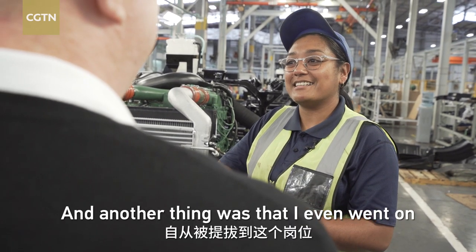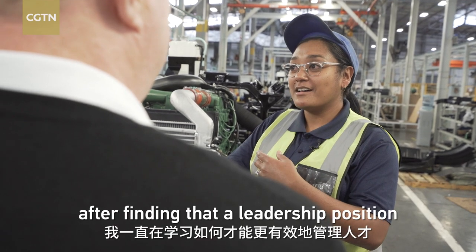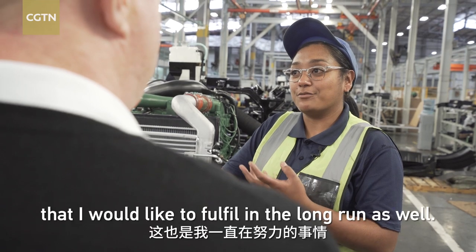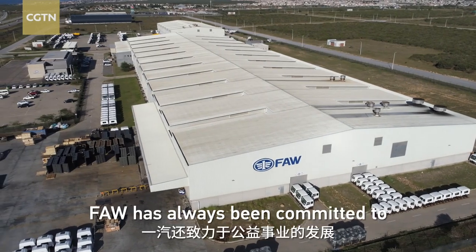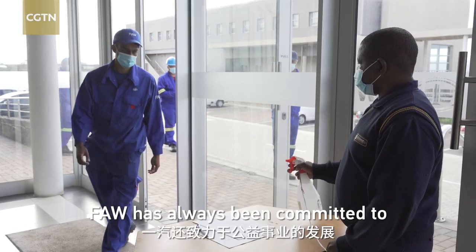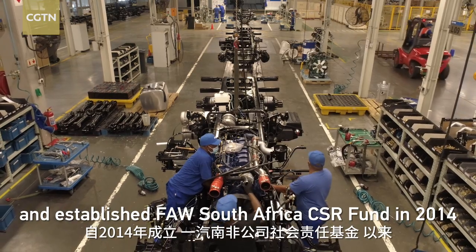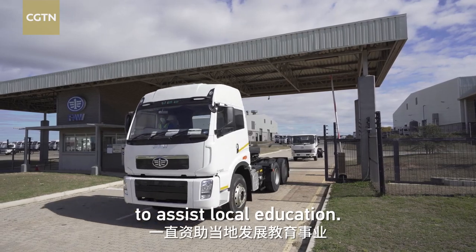I even went on to study supervisory management after finding that a leadership position is something I would like to fulfill in the long run as well. In addition, FAW has always been committed to the development of public welfare and established the FAW South Africa CSR Fund in 2014 to assist local education.